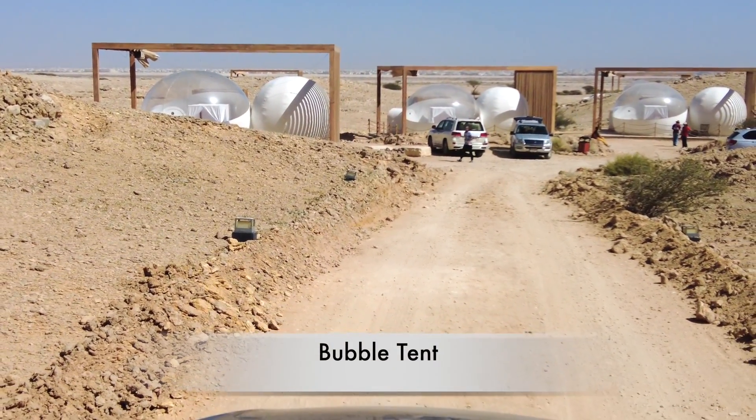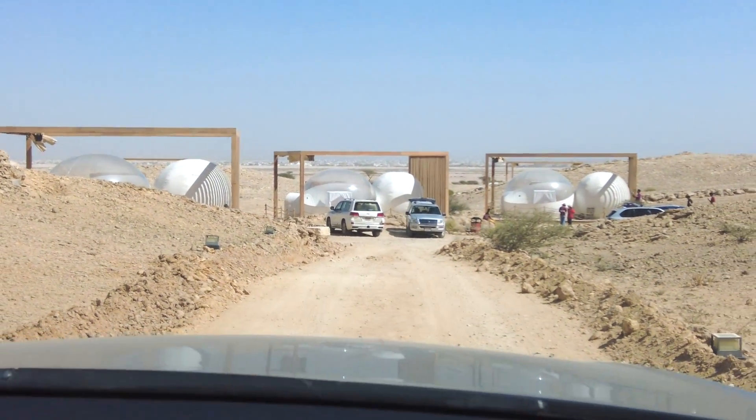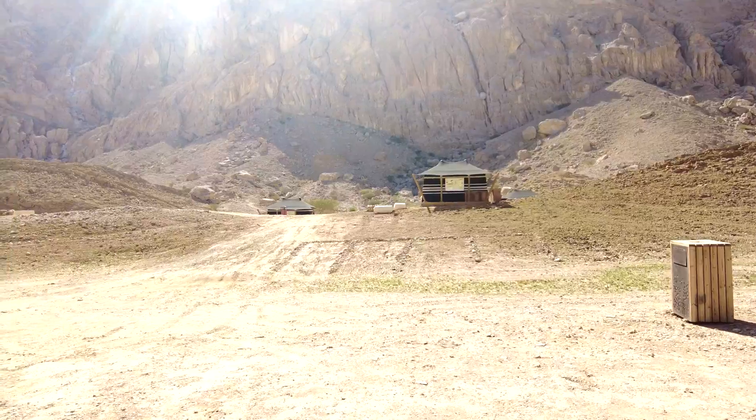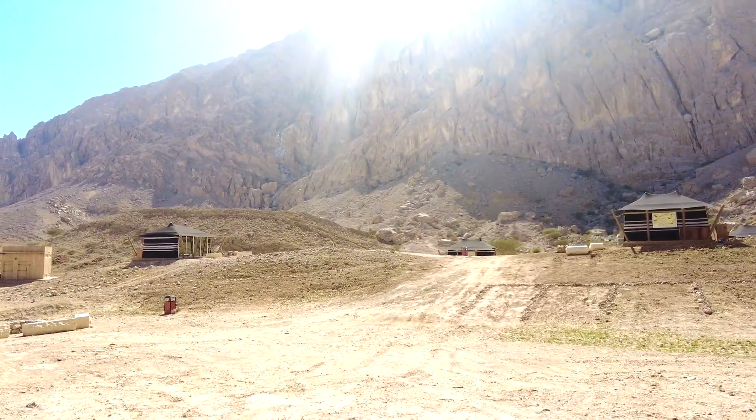These are the bubble tents — another glamping option. Now let us have a look at the heritage tents and the beautiful Jabal Hafid.